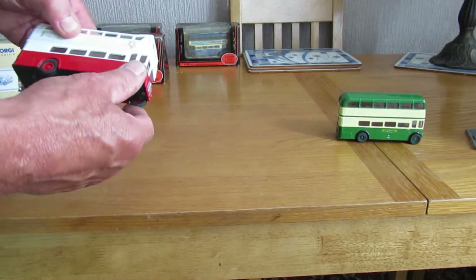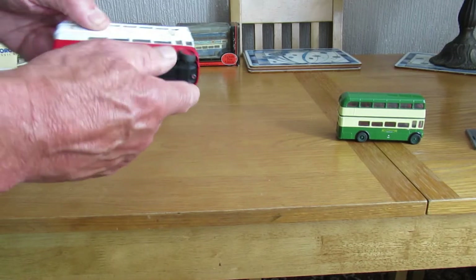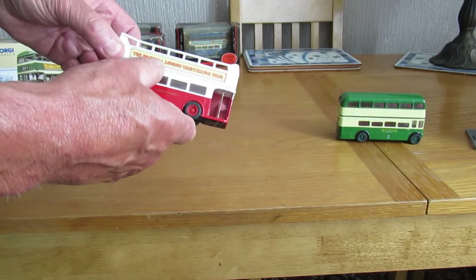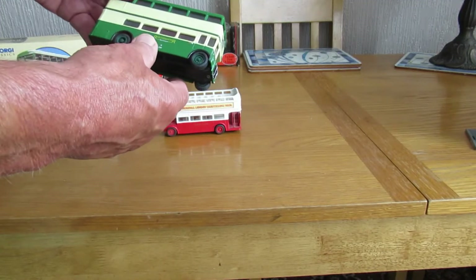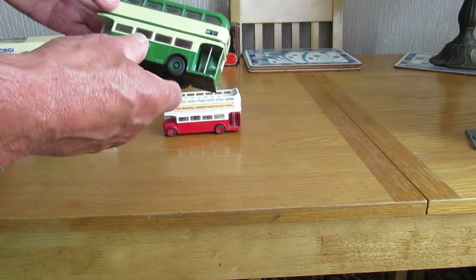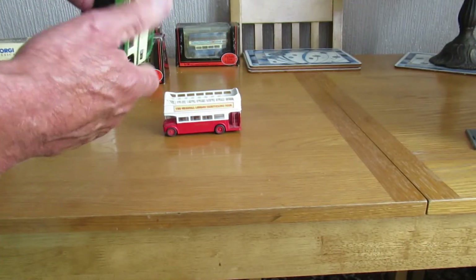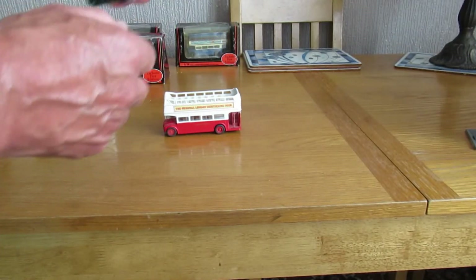Now here's a couple in not so good condition, because they've been stood on. That's a London Coaches one. This one is a Routemaster — again, it's made by Corgi, and that one is in good condition.